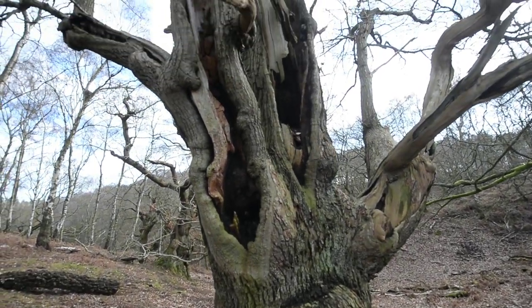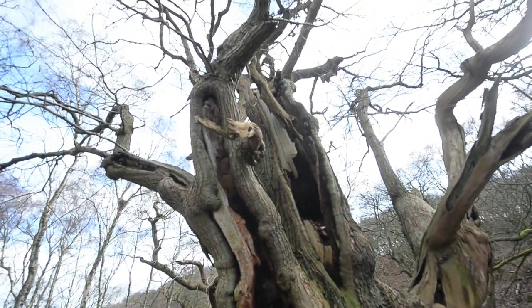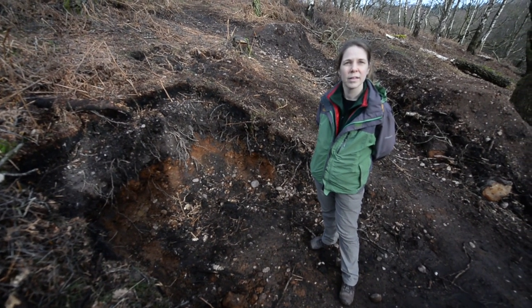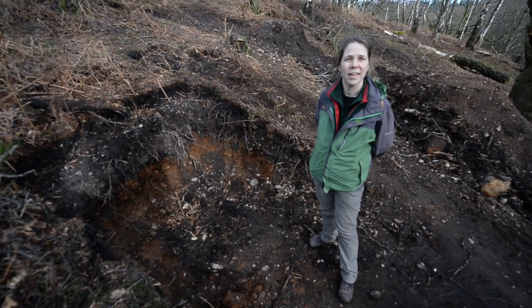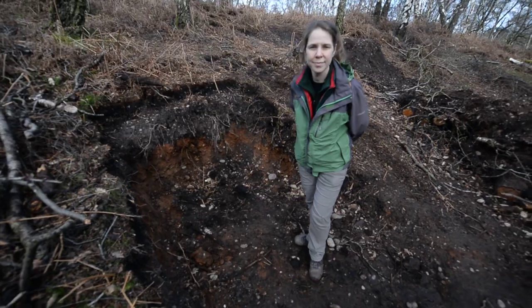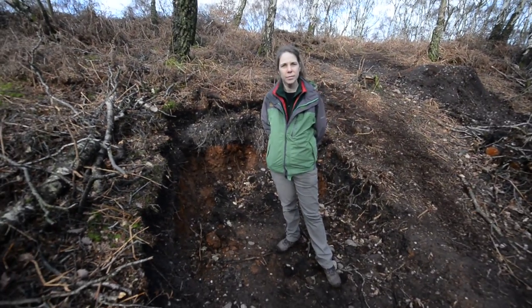It certainly is. It's a beautiful area of woodland like no other found on Cannock Chase, so you really do get away from it all when you come here — and hence it needs to be looked after. Now, if we can work out the scale here — it's a bit difficult to see — you're standing in a gigantic hole.